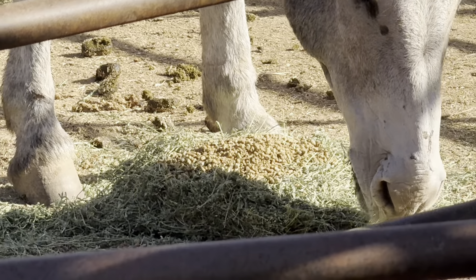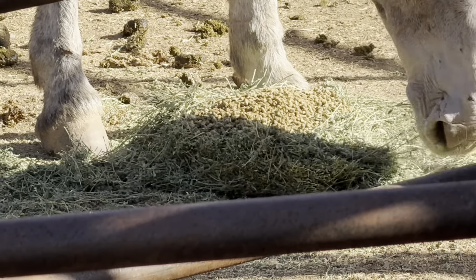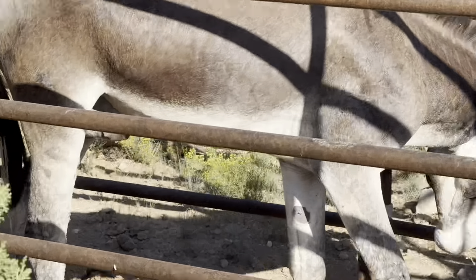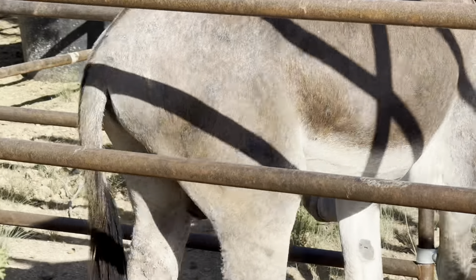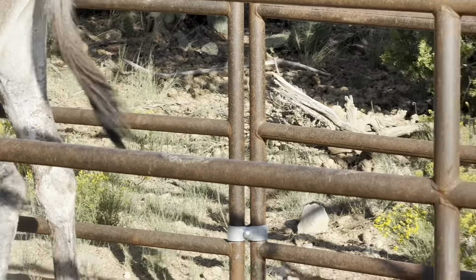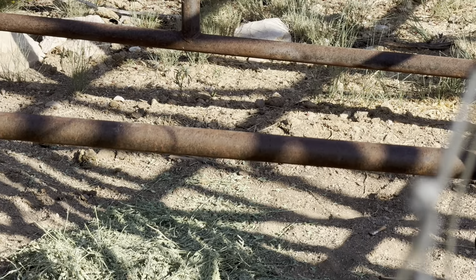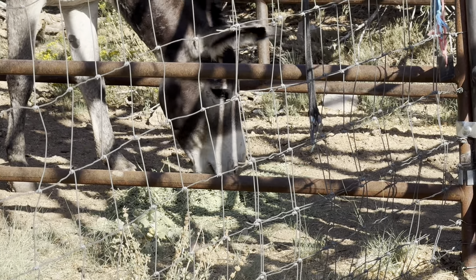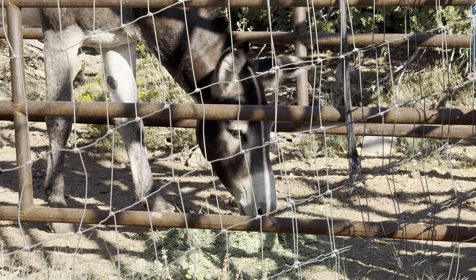This little guy has the same issue — just gelded and not a great job. He's pretty swollen. I've been giving him alfalfa with his supplements and antibiotics on it and he's been eating it. I disturbed him just now, so I'll back off and let him go back to it. There he goes, back to eating again.